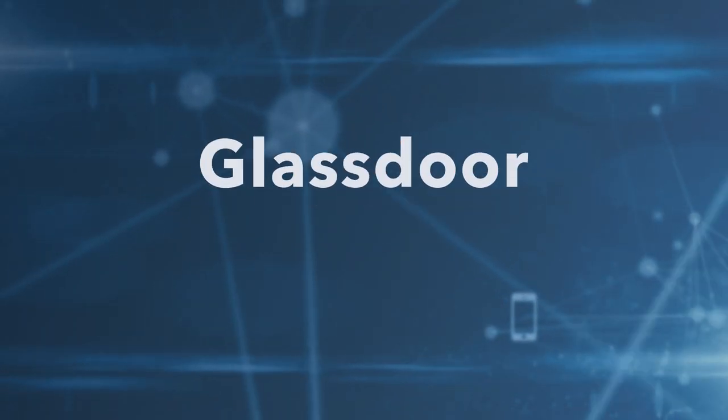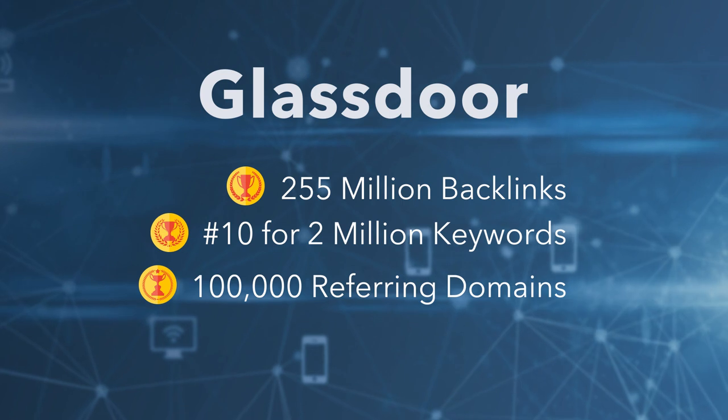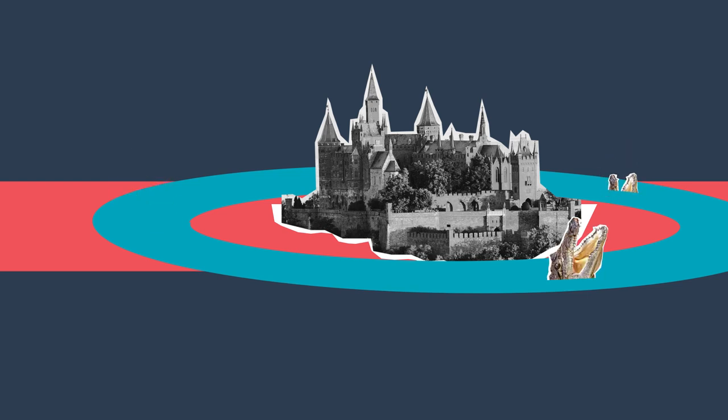That payday came after a decade of excellent SEO strategy that included cultivating backlinks and optimizing for organic search. It also included one controversial technique that we're going to reveal in just a few minutes. Let's take a look at Glassdoor's backlinks — 255 million of them coming from almost a hundred thousand domains. Marketer Ross Simmons from Foundation calls this an SEO moat, meaning that it's almost impossible for anyone else to come along and take the site's SERP placement.